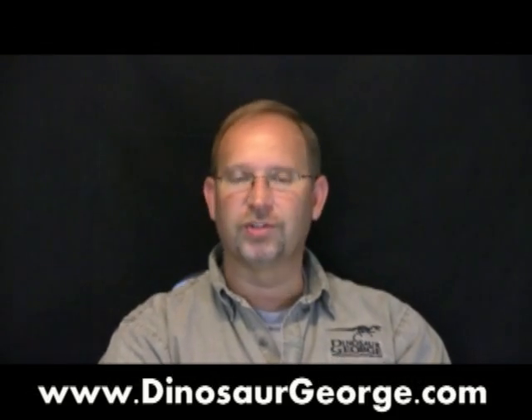Hey everybody, this is George from DinosaurGeorge.com, answering the questions I get from all around the world.